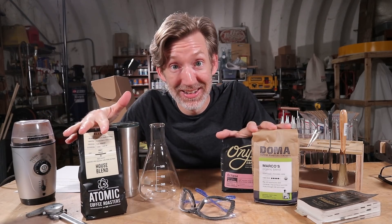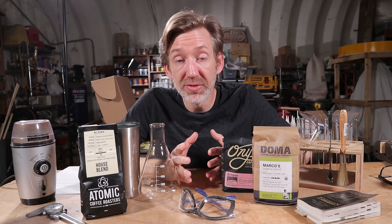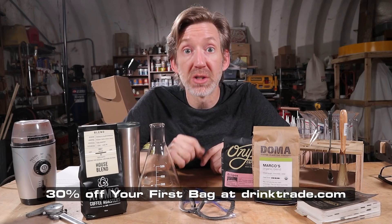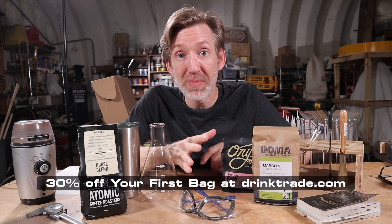This is good coffee. Plus, you can select how often they deliver, and coffee just shows up at your door. Then you rate your matches, and they'll continue to send selections that fit your tastes. Follow the link down in the video description, and the first 100 viewers get 30% off their first bag when they sign up. Free shipping included!